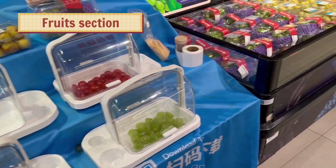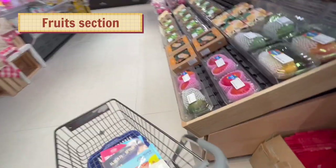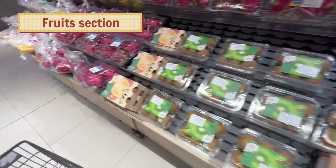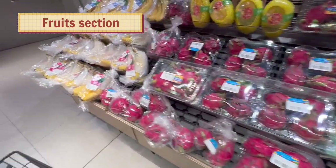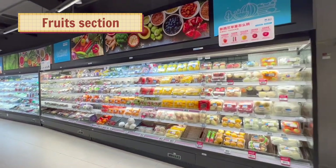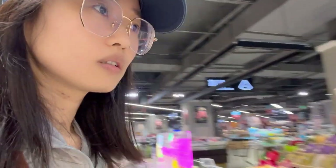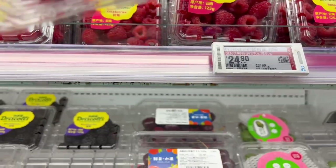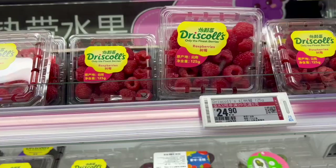Welcome to Taste! Let's see what we have here — mango, kiwi, dragon fruit, bananas. The red berries are 29.9, which would be around 25 RMB.